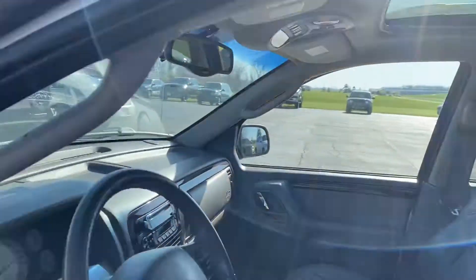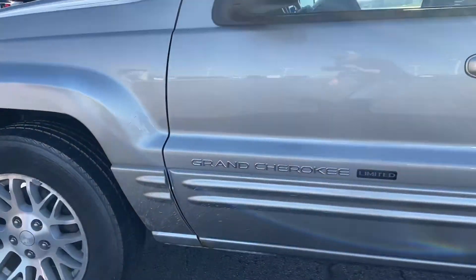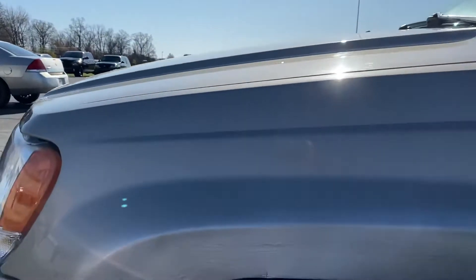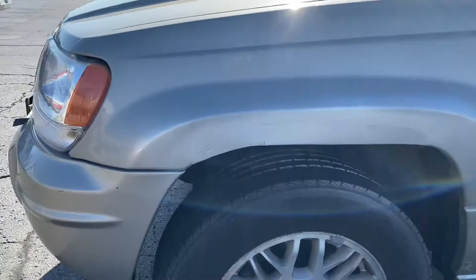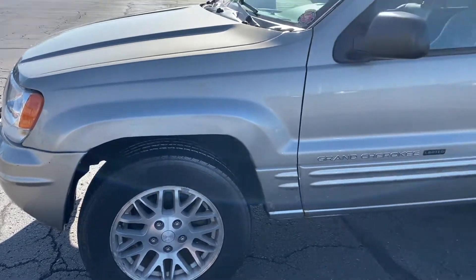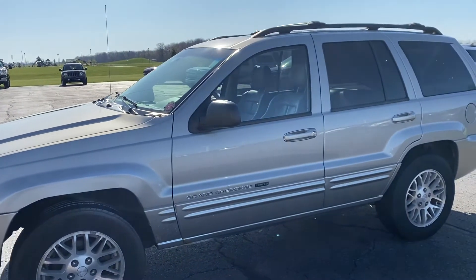Very good looking 2004 Jeep Grand Cherokee. Same on the front quarter panel there — looks like they tried to touch it up, Bondoed a little bit of the rust. But super clean, really nice Jeep. Let me know if you'd like to schedule a time to come out and take a look at it in person.